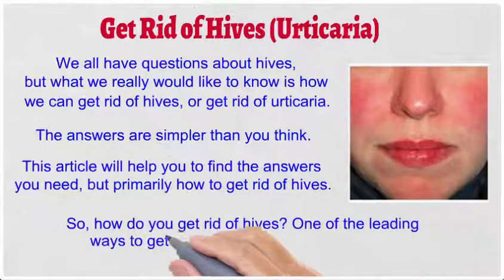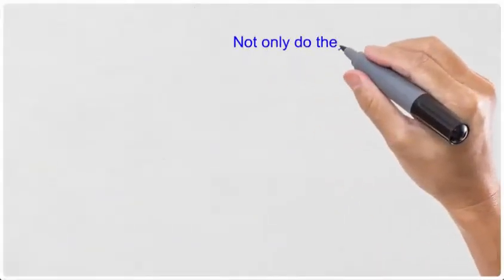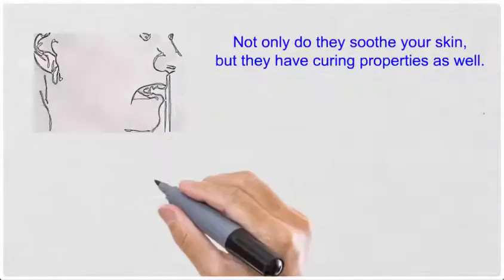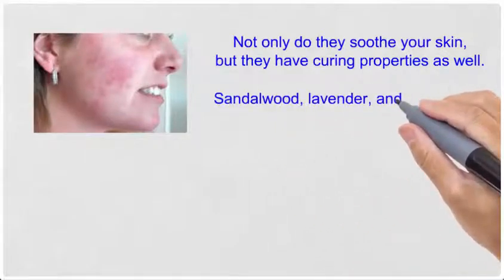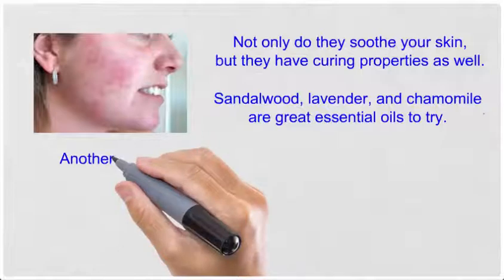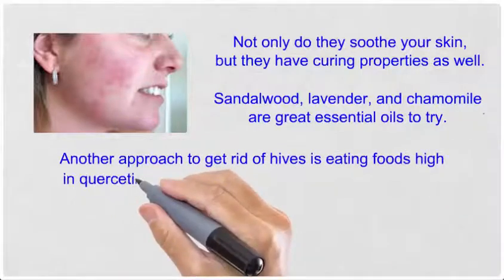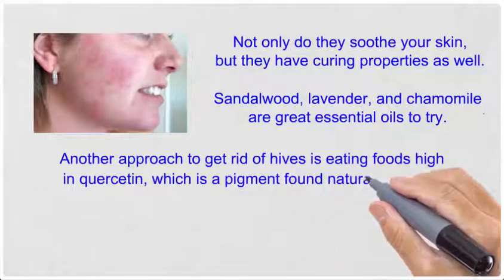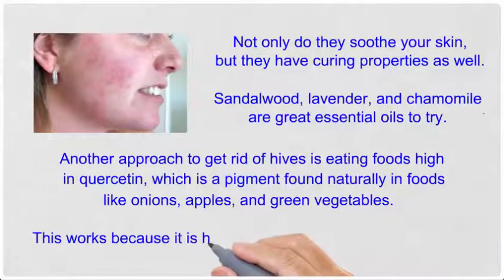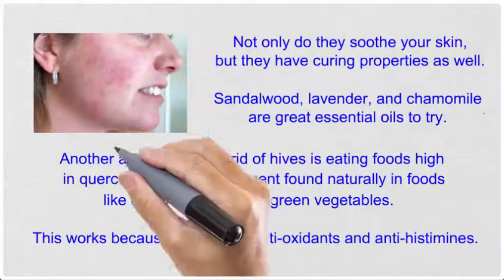One of the leading ways to get rid of hives is using essential oils. Not only do they soothe your skin, but they have curing properties as well. Sandalwood, lavender, and chamomile are great essential oils to try. Another approach is eating foods high in quercetin, which is a pigment found naturally in foods like onions, apples, and green vegetables. This works because it is high in antioxidants and antihistamines.